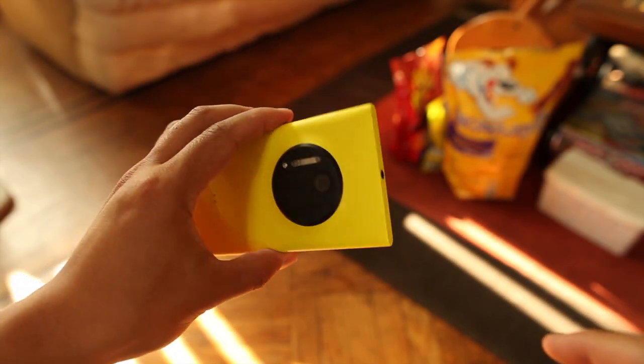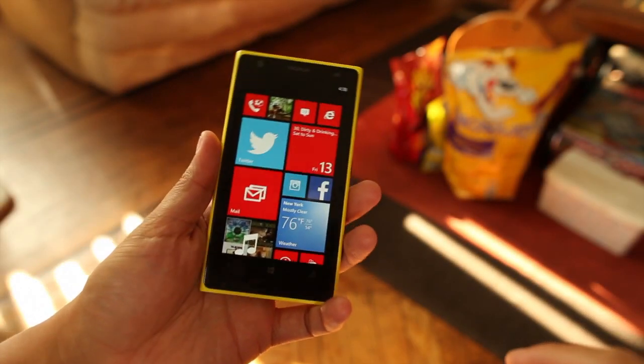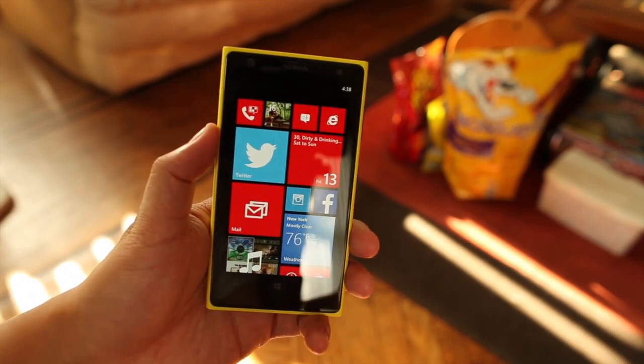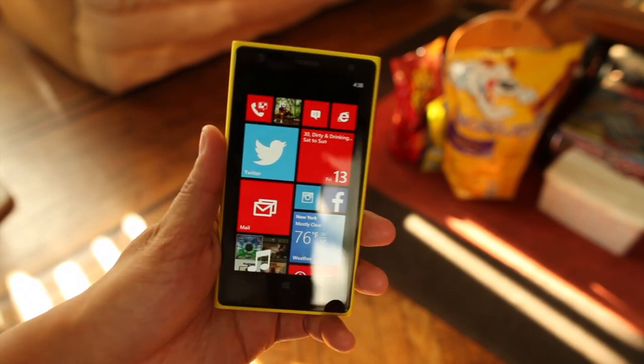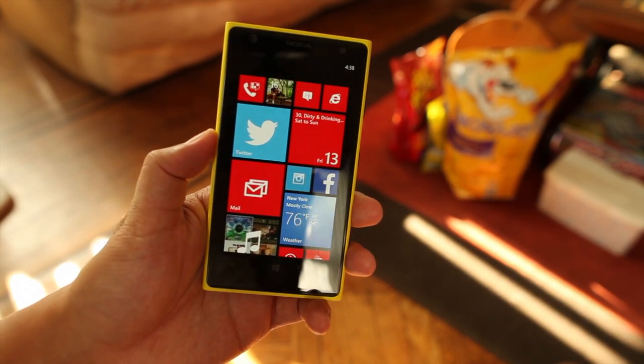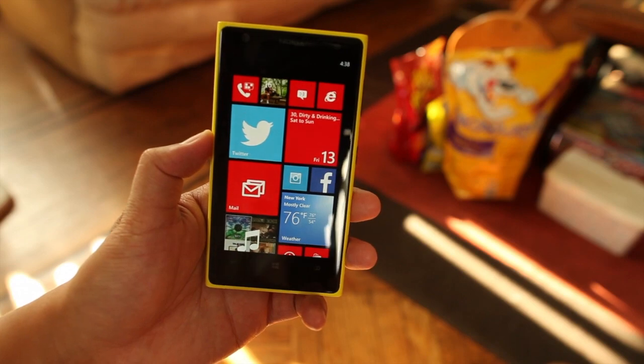Hey Nokia fans, it's Mark for The Nokia Blog and this is the Nokia Lumia 1020. This phone is actually now coming out in more regions instead of just here in the US for AT&T. In this video, I'm going to share 8 tips for your Windows Phone. Let's get started.